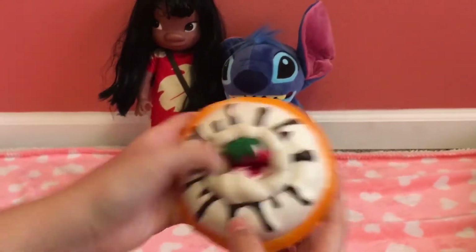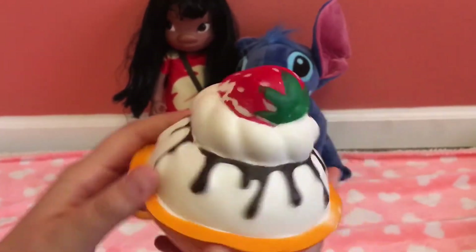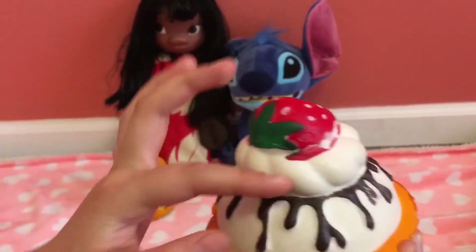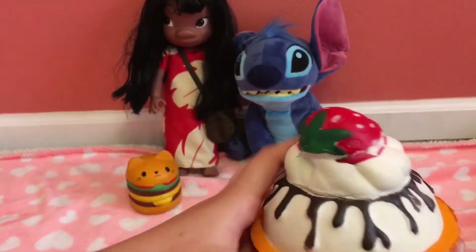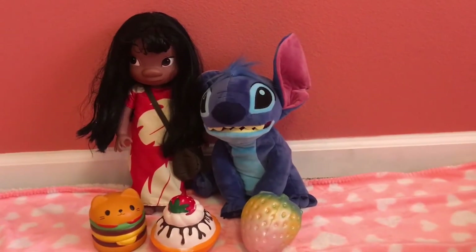My 14th favorite squishy is this Amazing Squishies ice cream bowl. It's my 14th favorite because of the chocolate drizzle dripping, and because the frosting is really soft. That's my 14th favorite.